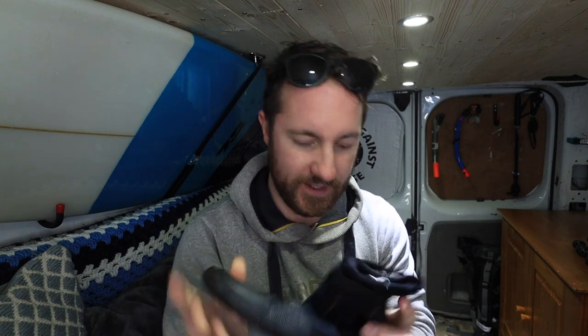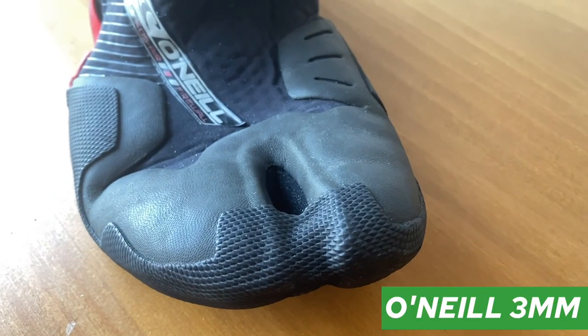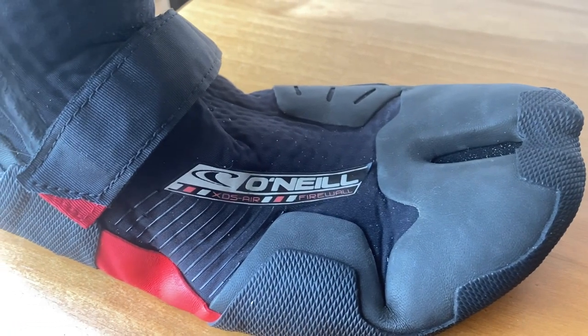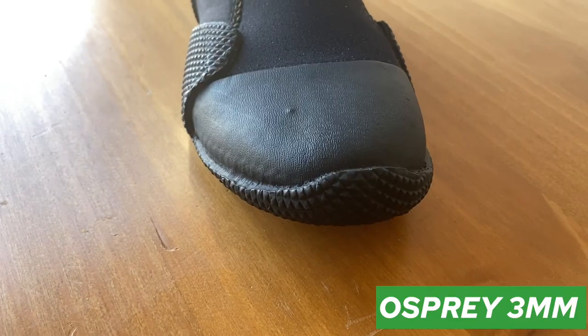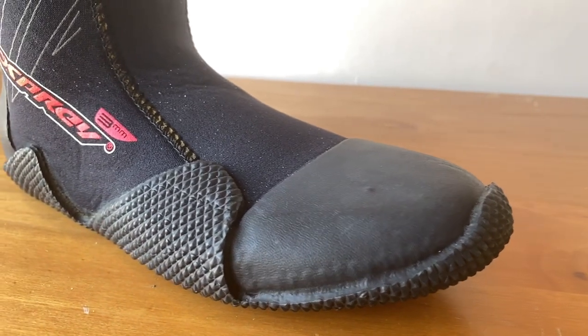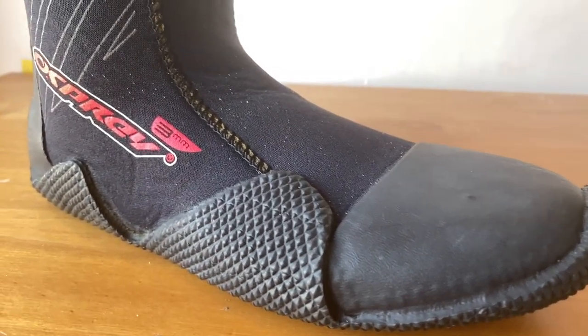There are different variations of boot depending on what you're going to use them for. If you're planning on doing any surfing in winter and you need warm feet, I would always recommend a split toe boot. The split toe stops your foot rolling inside the boot or the boot getting twisted around when you're popping up on a surfboard. If it's just for rock pools or anything like that, you can get a normal boot without a split toe. These are great — they tend to be easier to get in and out of and they've got good tread on the bottom.